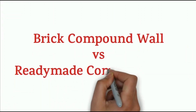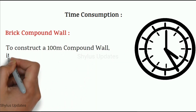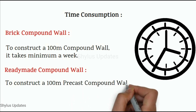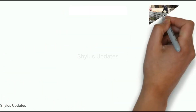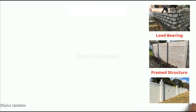Brick compound wall versus ready made compound wall — time consumption. To construct a 100 meter brick compound wall, it takes a minimum of one week. To construct a 100 meter precast compound wall, it takes only a minimum of 2 days. The first picture is a load bearing brick compound wall, the second picture is a framed structure brick compound wall, and the third picture is a ready made structure.